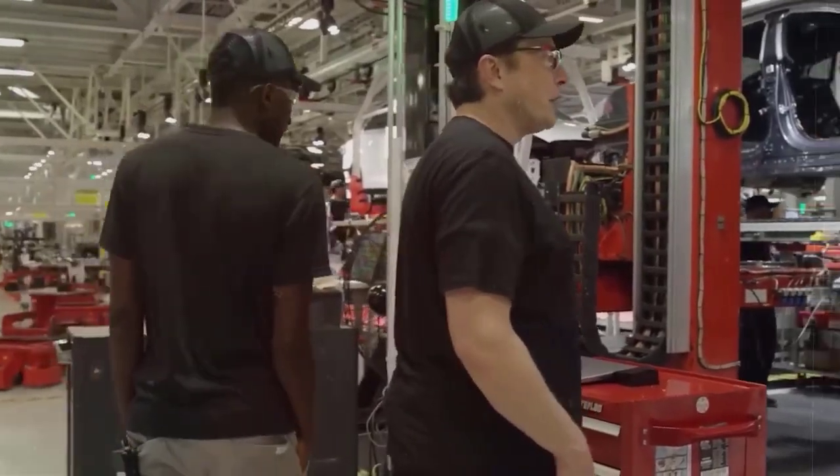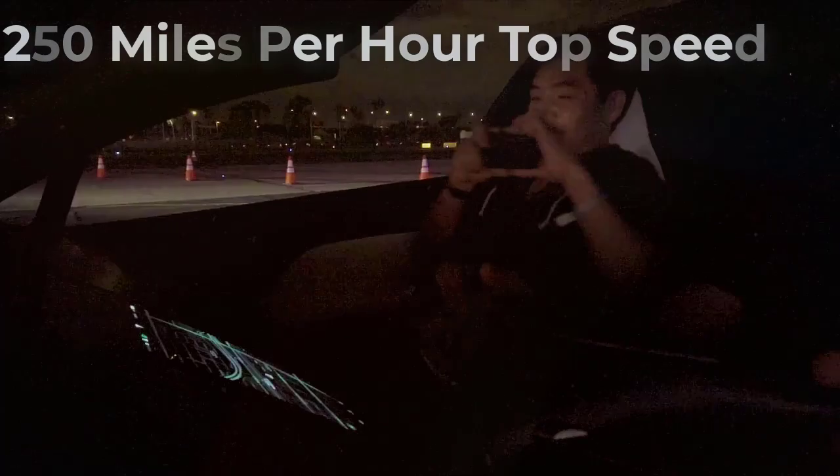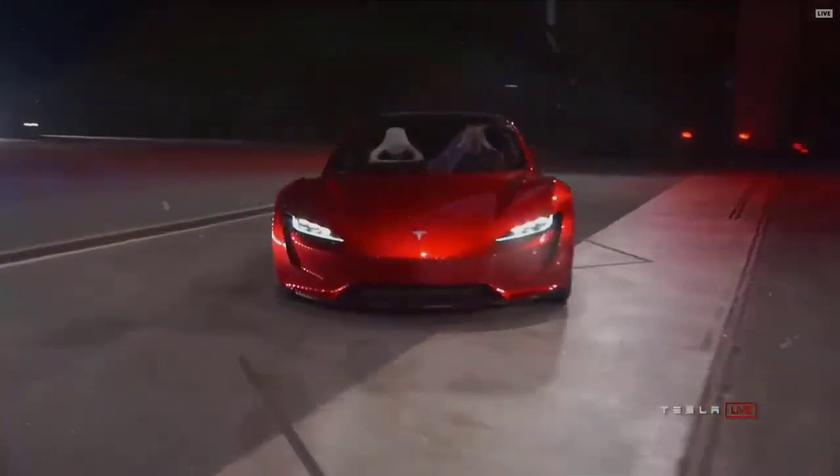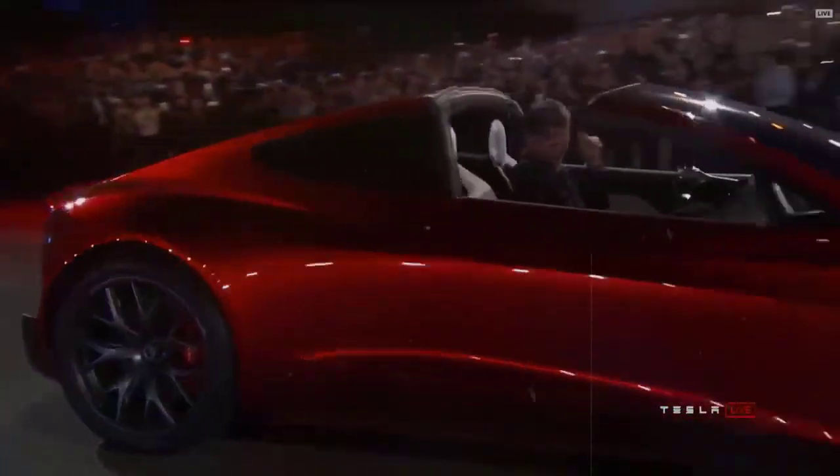Tesla CEO Elon Musk boasted about a 1.9-second 0-60 miles per hour time and a 250 miles per hour top speed when the Roadster concept was unveiled back in 2017. If all those numbers are achievable in the real world, it will be untouchable.